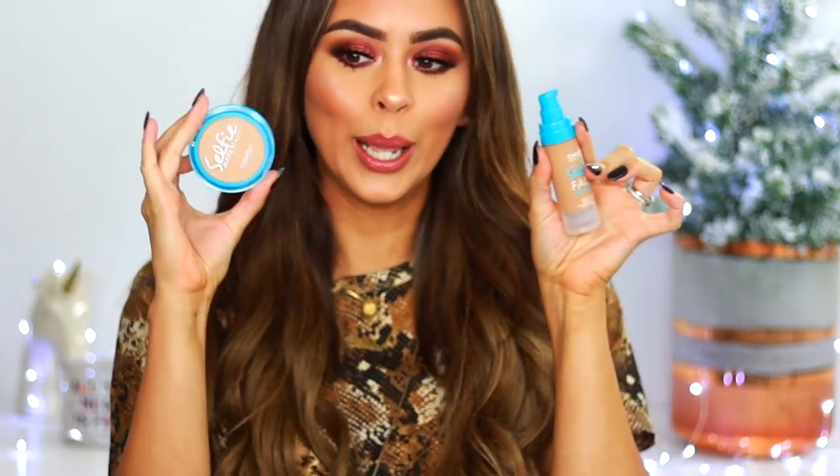Hey guys, welcome back to my channel! Today I'm doing a Puerto Rican makeup tag. I was so excited for this video — trying out the new Colorina Makeup Studio products: foundation, powder, and also a contour palette. I am obsessed. I loved how these products came out; I was hoping for the best, and thank god I got the best.